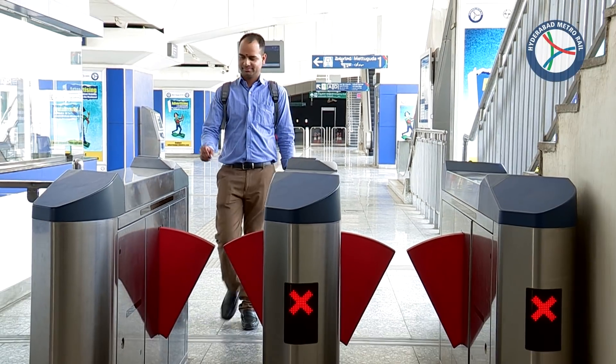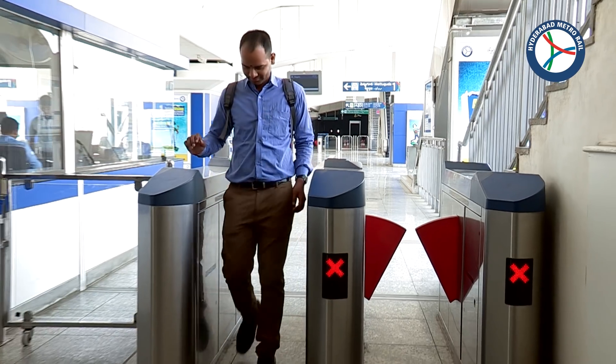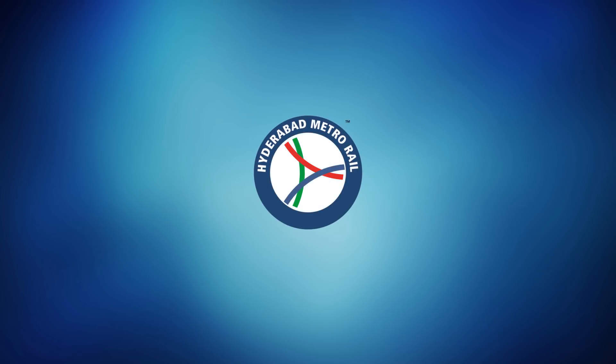Remember, the token has to be retained and needs to be presented at exit gates at your station of destination. Thank you for choosing Hyderabad Metro Rail.